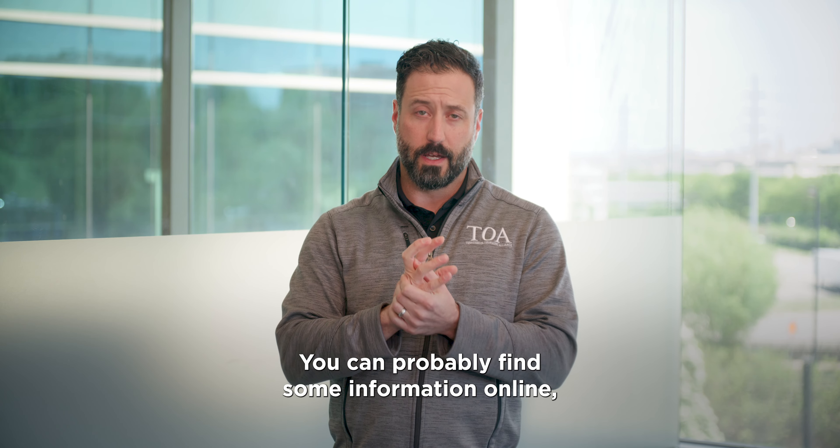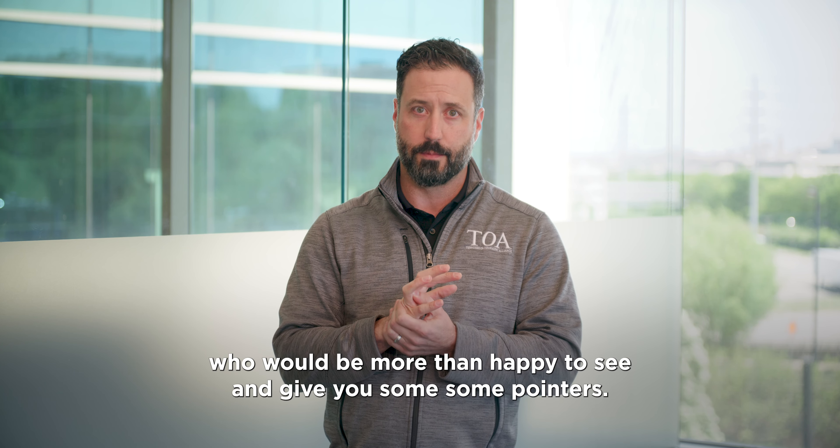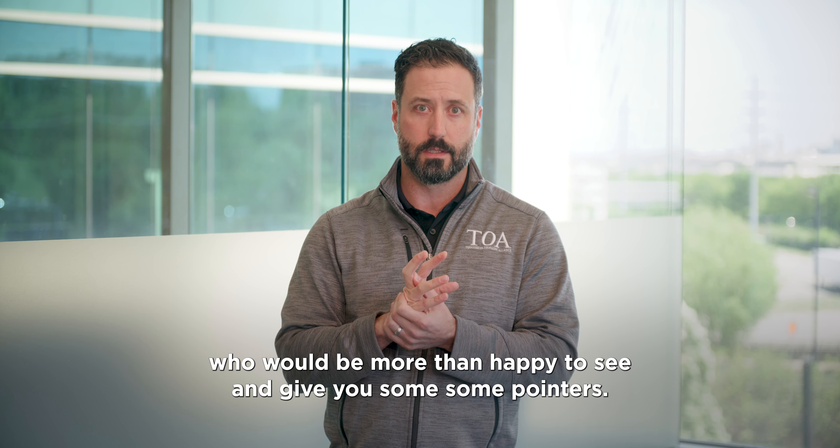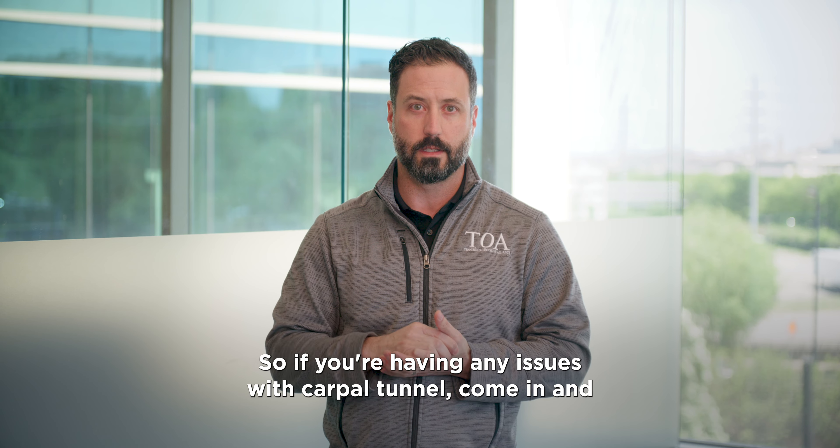You can probably find some information online, but we have a full team of hand therapists here at TOA who would be more than happy to see you and give you some pointers. So if you're having any issues with carpal tunnel, come in and we'll check you out.